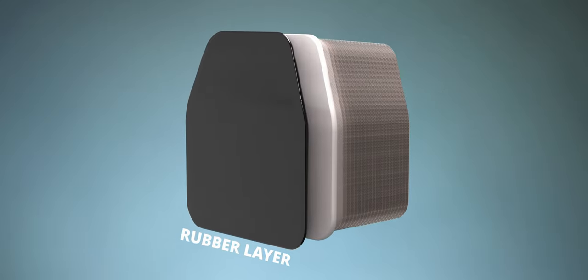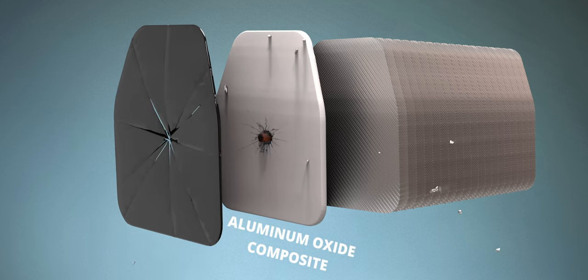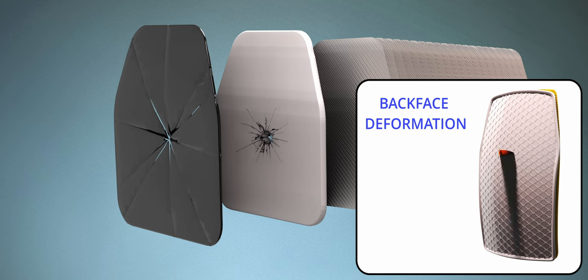NIJ level 4 armors manufactured by Spartan Armor Systems consist of three layers. The purpose of the rubber layer is to distribute the force and keep the next ceramic plate in place. The ceramic plates used in NIJ-4 armors are different — one good example is aluminum oxide composite plates.